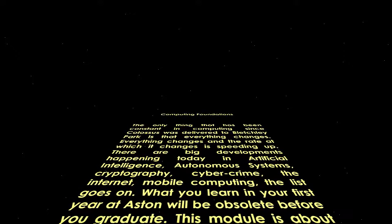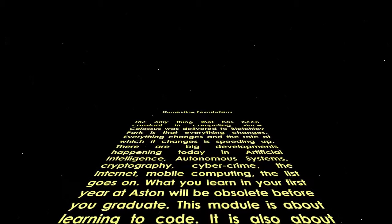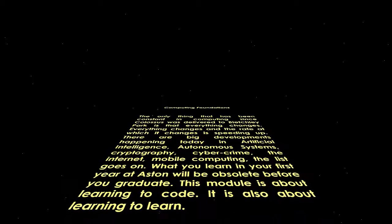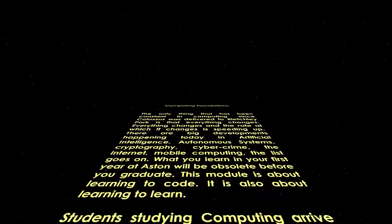What you learn in your first year at Aston will be obsolete before you graduate. This module is about learning to code. It's also about learning to learn.